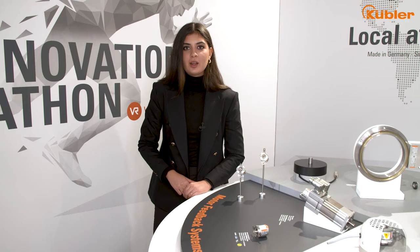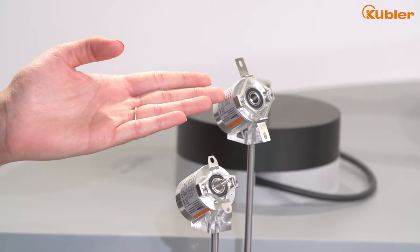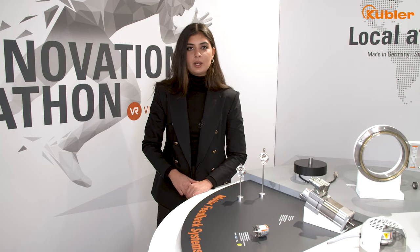For servo motors, we offer compact motor feedback systems. We offer you a single-turn or multi-turn encoder with tapered shaft or hub shaft. A resolution of up to 24 bits can be realized with the single-turn variant.